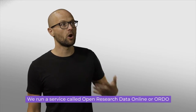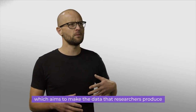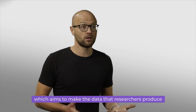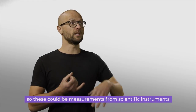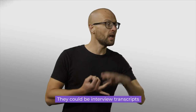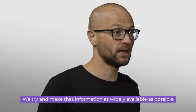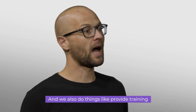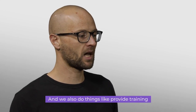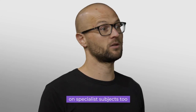We run a service called Open Research Data Online, or ORDO, which aims to make the data that researchers produce as widely available as possible. This could be measurements from scientific instruments or interview transcripts. We also provide training on specialist subjects.